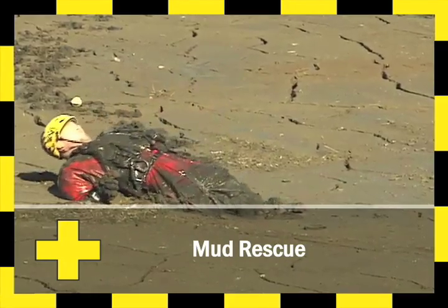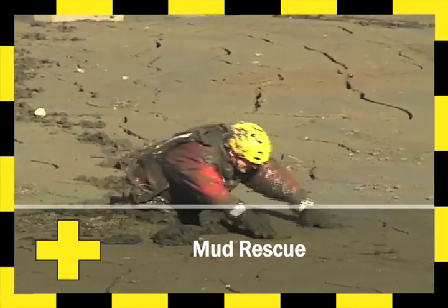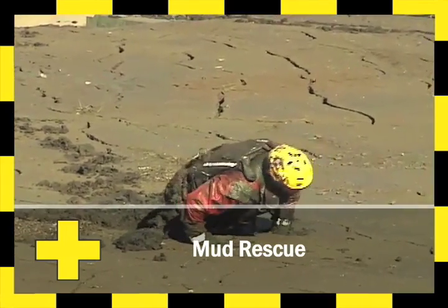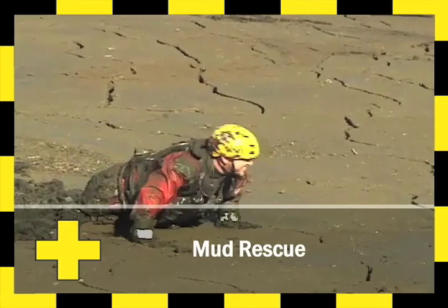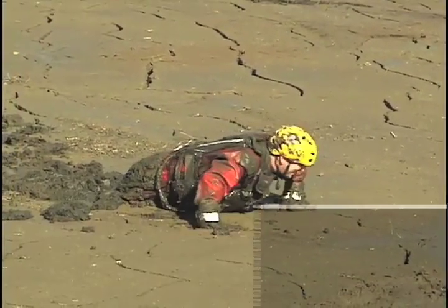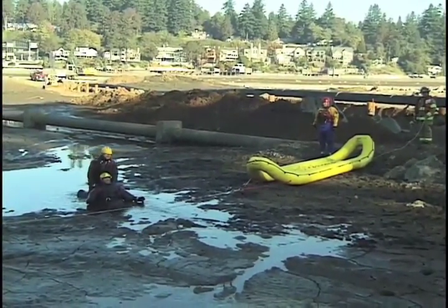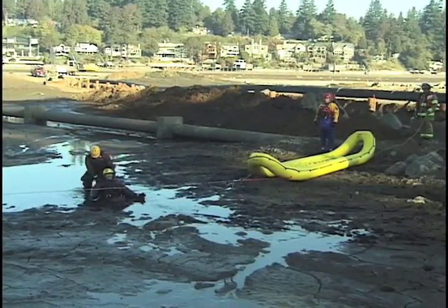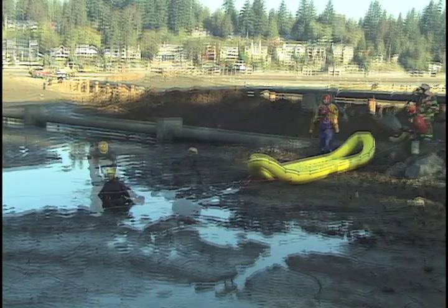When a victim is stuck in the mud, trying to escape can be a virtually impossible task. The more one struggles, the deeper they sink. The vacuum that is created around the victim's legs makes it feel like they are trapped in concrete. Even with assistance, it is extremely difficult to simply pull the victim out. This can be a very scary and disconcerting experience for anyone trapped in this situation.